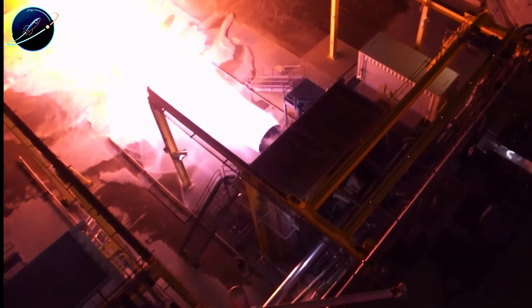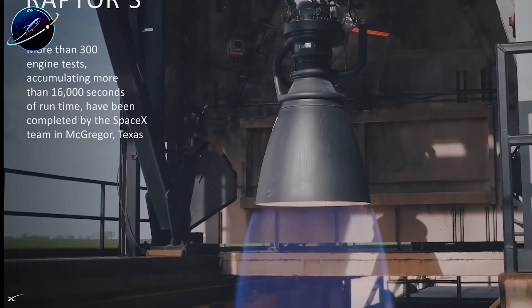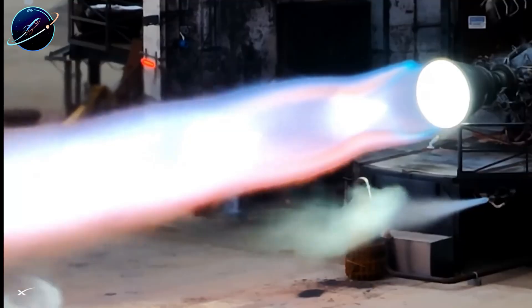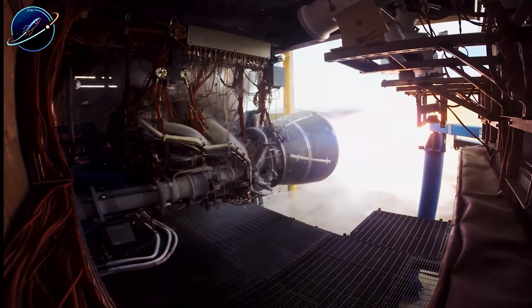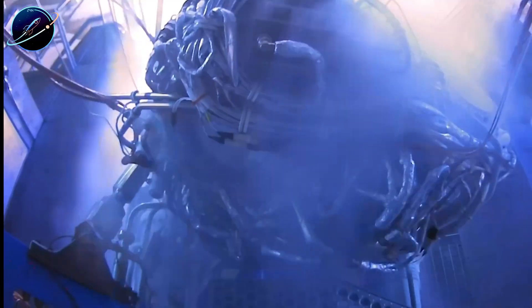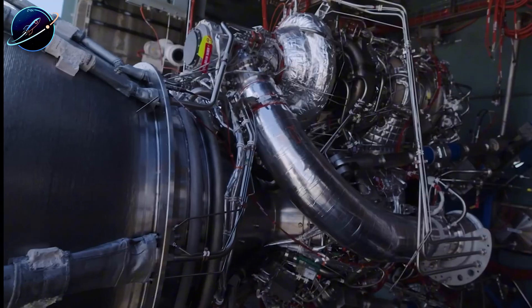Blue Origin's BE-4 just hit 290 tons of thrust, officially surpassing Raptor 3's 280 tons. After years of playing catch-up, they finally won the raw power contest. But here's what doesn't make sense: every expert still calls Raptor 3 the dominant engine. How does Raptor crush BE-4 while producing less thrust?